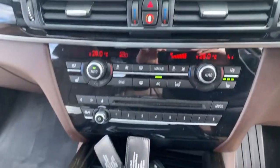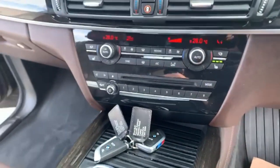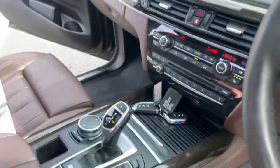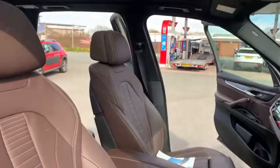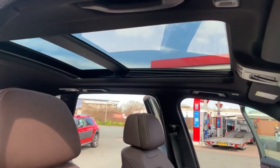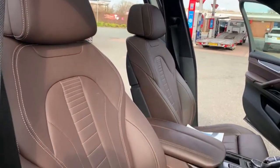Heated seats, two remote keys. This one does come with the Pure Experience interior package and also your panoramic electric sunroof.